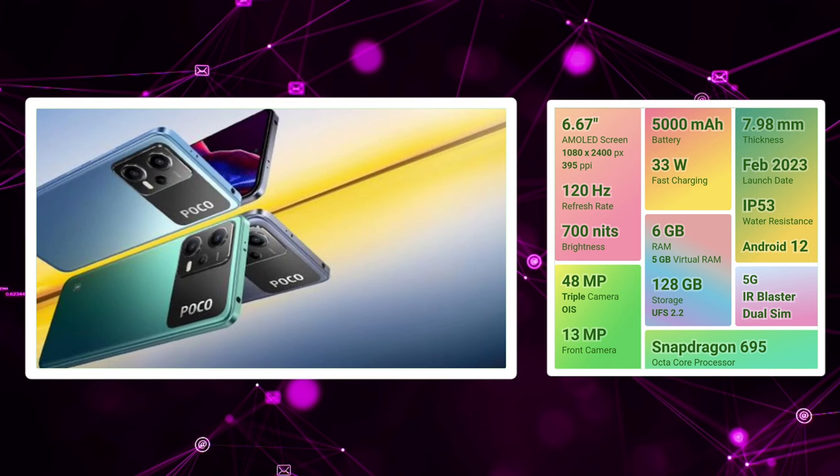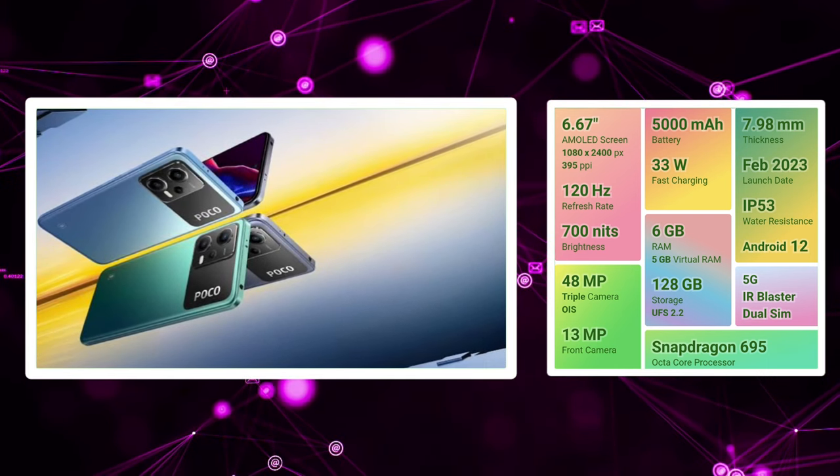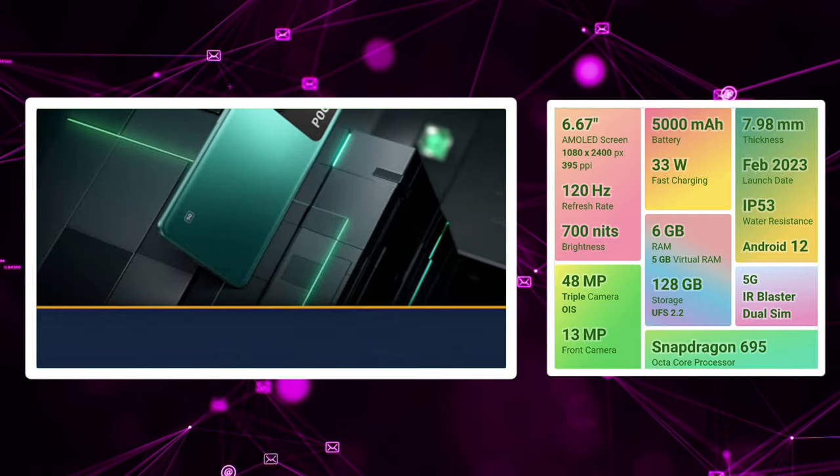If you watch movies, videos, and web series, you will have a perfect option with great display colors and a natural look. You will have great viewing experiences. There is a 120Hz gaming display.